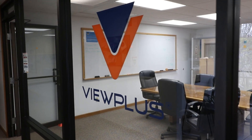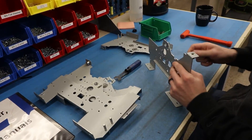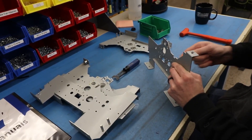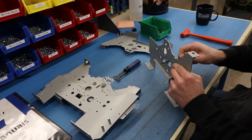Welcome to VIEW Plus Technologies, coming to you from Corvallis, Oregon. This year we celebrate 25 years of designing and manufacturing devices and software here to enable blind students and professionals to pursue their dreams in science, technology, engineering and math.